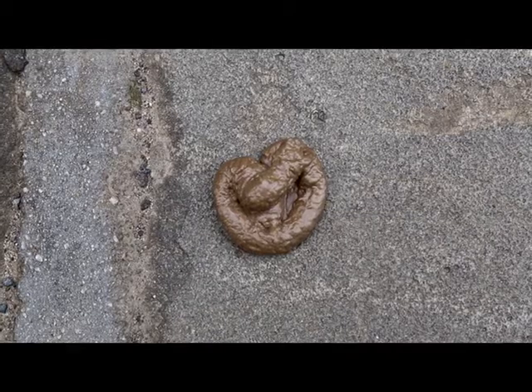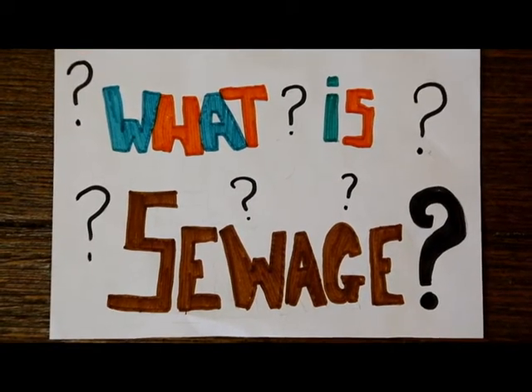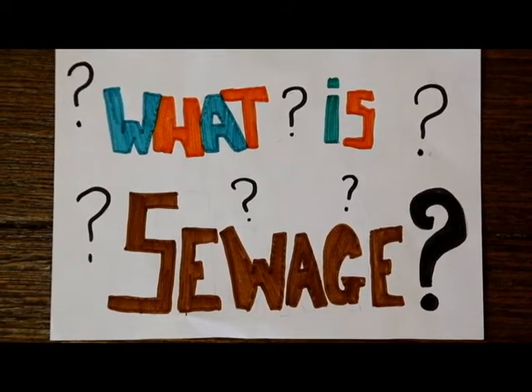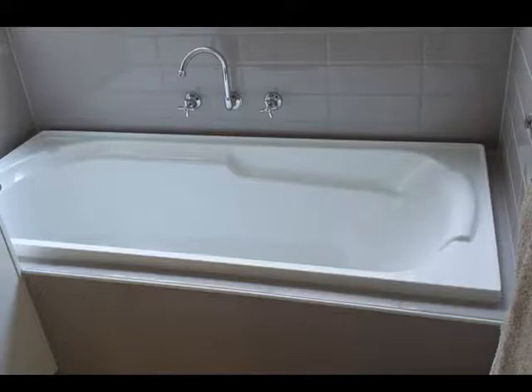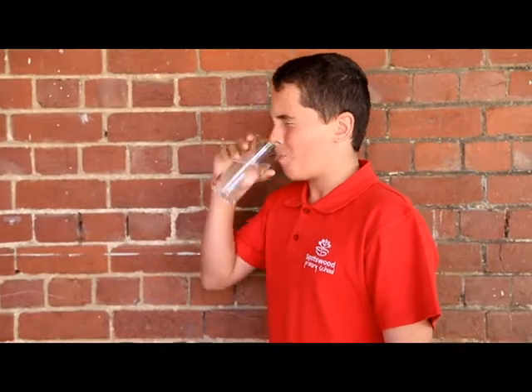The thought of sewage in the street is not a nice one. What is sewage? Sewage is any waste that is in water. So it's not just waste from your toilet — it's waste from your shower, bath, washing machine, dishwasher, and kitchen sink. It's hard to believe, but sewage is actually 99.8% water. Can you believe it? I still don't recommend you drink it.